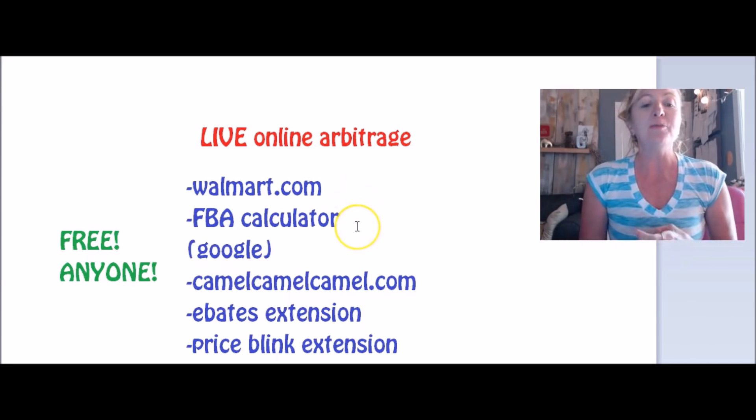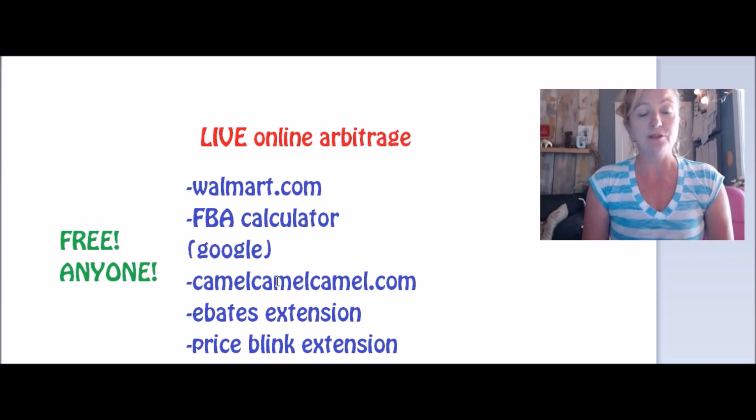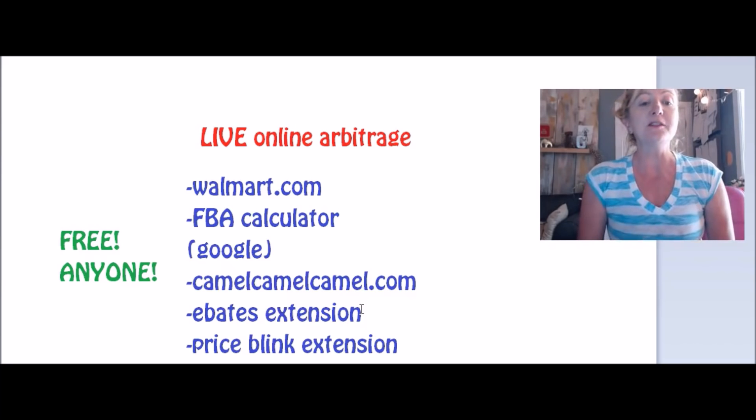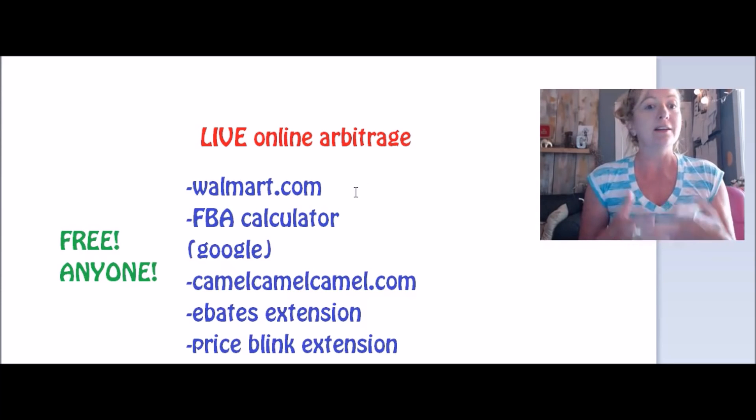The second thing we're going to have open is the FBA Calculator. You can do a Google search for that. The reason I'm using that versus Scoutify is because it's free and anyone can use it. I want to keep everything today accessible to everyone. The next one is camelcamelcamel.com, and that is also free. And I'm going to have two Chrome extensions open: Ebates and Price Blink. Those are also free. So everything we are going to be doing today, anyone can do — from beginner to advanced — and you don't have to invest any money.